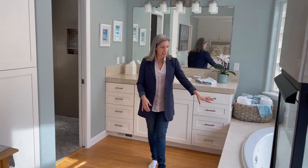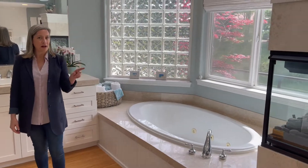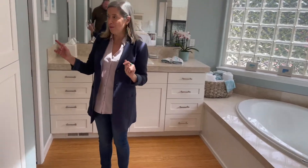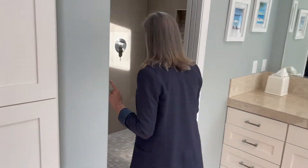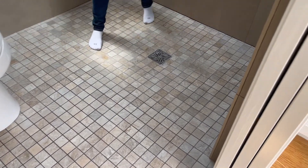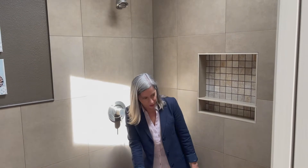Jetted soaking tub with a see-through fireplace. And this bathroom remodel is so cool. Vaulted ceilings and lots of natural light. But check this out — look down here, there's no lip. No glass shower to clean or anything like that. And it slants just a little tiny bit so that all the water goes to the drain.